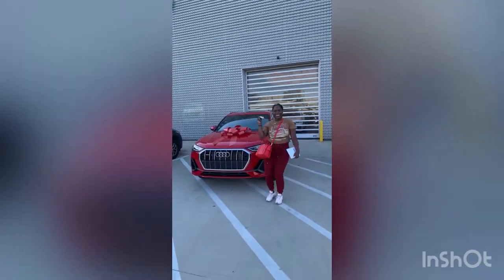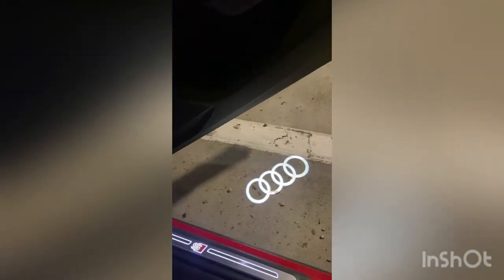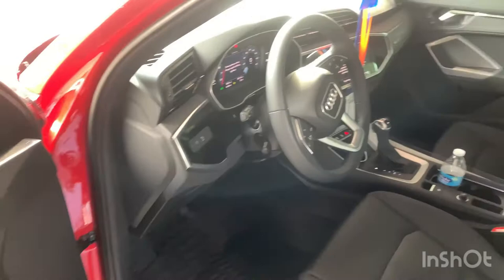So you guys, I got a new car and I want to give you a few of the details and specs. I'm going to pretty much put the most important things that I feel like would be important for someone that is interested in buying a new car, specifically the 2023 Audi Q3.